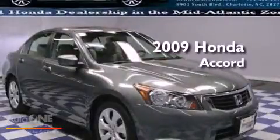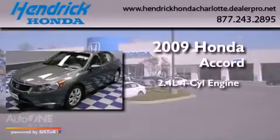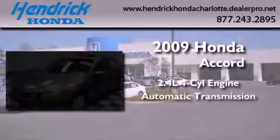This is a certified pre-owned 2009 Honda Accord. It features a 2.4 liter 4-cylinder engine and an automatic transmission.